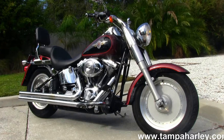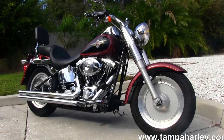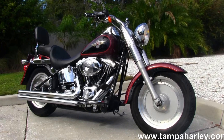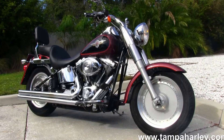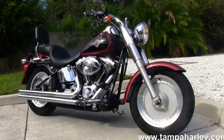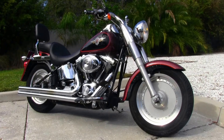We are rated number one in customer service and have over 200 pre-owned bikes in stock. We ship used bikes anywhere in the world, so check out this Fatboy and the rest of our phenomenal inventory by visiting us at TampaHarley.com, where we're always open 24-7. Remember to have one fantastic, immense, wonderful Harley day.